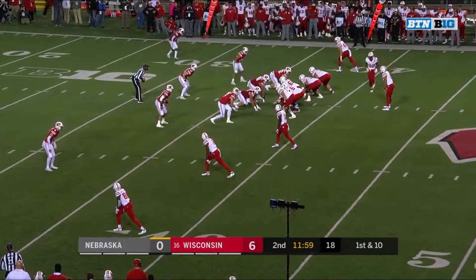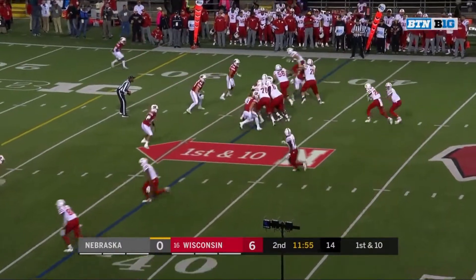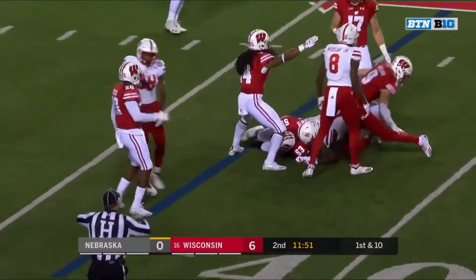Came in right as fall camp started and opened a bunch of eyes quick for Nebraska. Swing pass to Spielman, and Spielman with a little bobble — that's an incomplete pass.